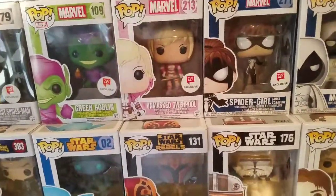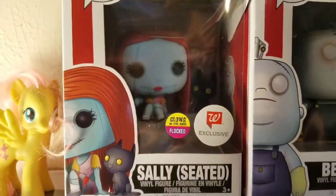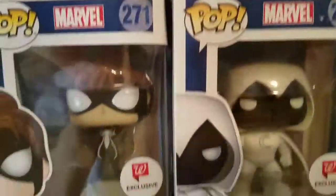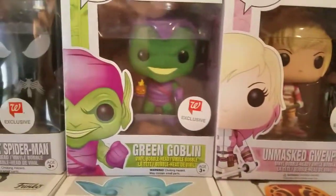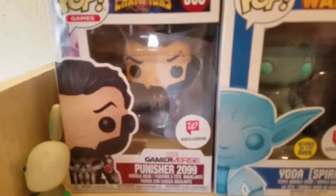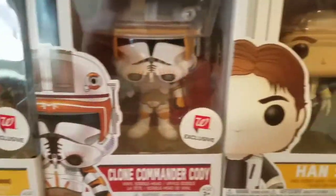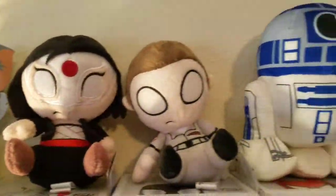Over here is all my Walgreens exclusives — except for Spider-Hawk, but besides that it's all Walgreens. We have the Glow-in-the-Dark Daffy Duck, Flocked sadly seated Baphomet, Spider-Noel or Spider-Man Noel, Spider-Ham, Moon Knight, Spider-Girl Unmasked, Grenpool, Green Goblin, Black Suit Spider-Man, the Punisher 2099, Yoda Spirit glows in the dark, Sabine masked, Clone Commander Cody, and Han Solo.